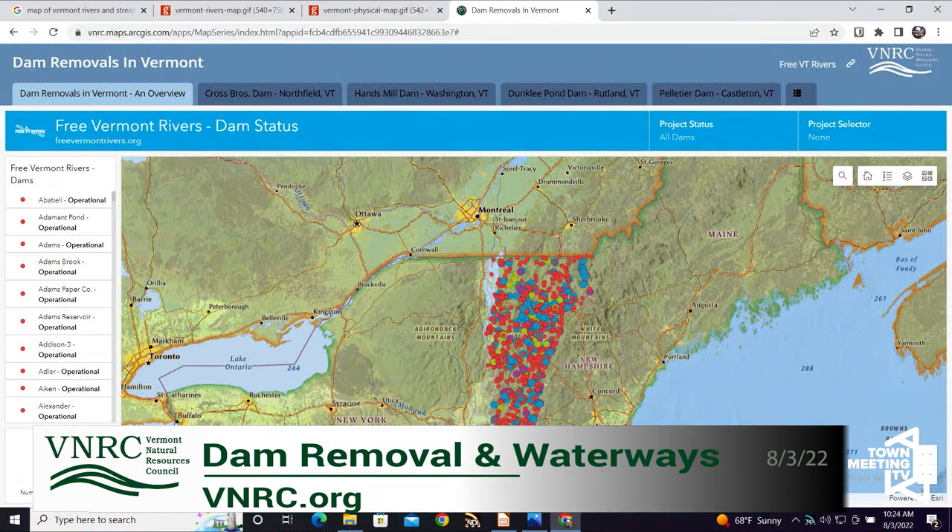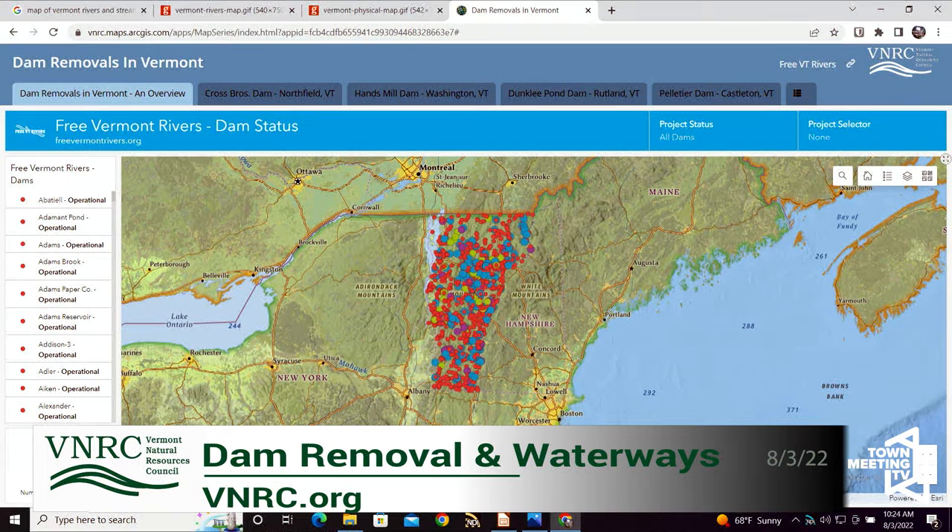I'm going to move over to the dam removal map because that gives us another picture, a bigger view of Vermont. All the dots represent either dams that are operational, dams that have been removed — it's the Vermont Dam Inventory Layer. It's a layer managed by Vermont Dam Safety that we've imported into our Free Vermont Rivers website to track dams. We've categorized it by active functioning dams, derelict abandoned dams, those that we have physically removed versus those breached by natural causes.